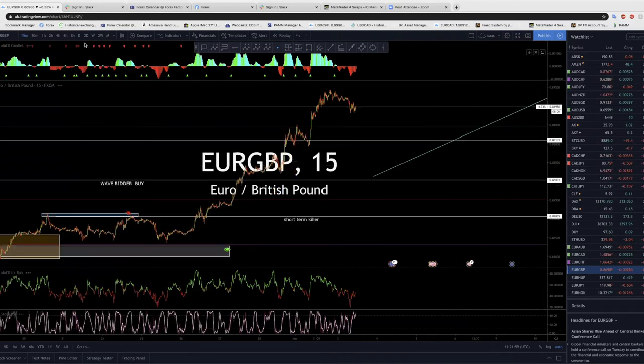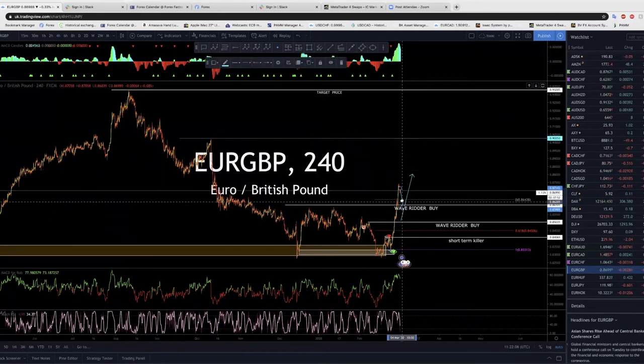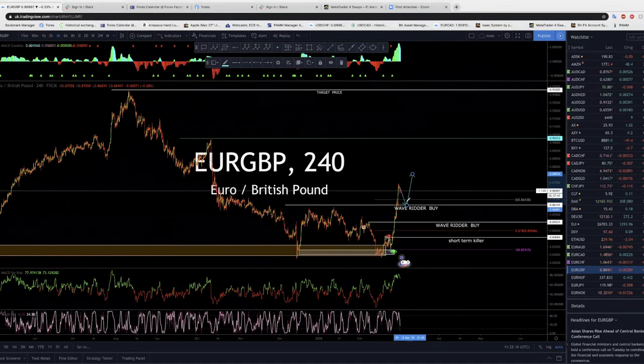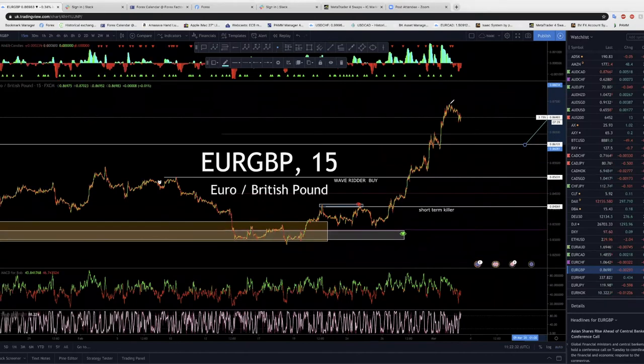EUR/GBP — it's still a buy for me. It's making a correction, so let it make this correction towards this level and then buy. Pull back down here and then we buy again. Always keep looking for buys on this trade — don't look for sells. You can put a buy stop here. When you buy it comes up, close your trade, it comes back, you buy again. Price came and checked the low without breaking it. I don't think it will ever break this low again — look for your buy.